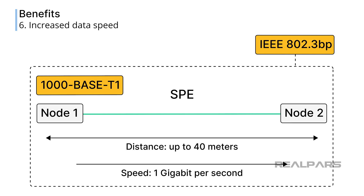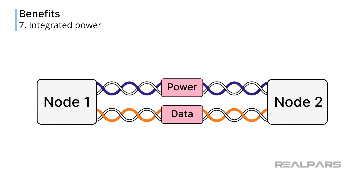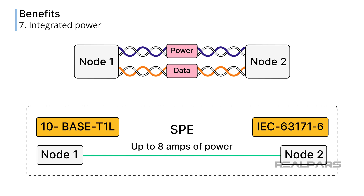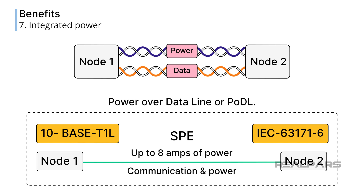This high-speed version of SPE will become tremendously useful for devices such as robots that require a high rate of communication and the simplicity and compactness of SPE. Both power and data can be transmitted over the same cable to field devices. With 10-base T1L, up to 8 amps of power can be transmitted over an IEC 631-71-6 compliant SPE cable. This cable type uses one pair of wires for communication and one pair of wires for power. This configuration is called Power over Data Line, or PODL.